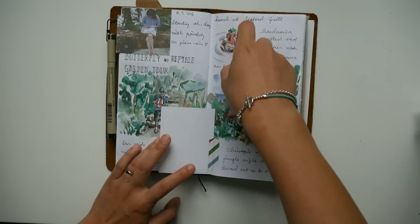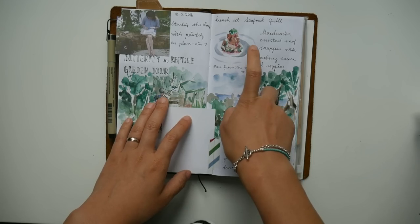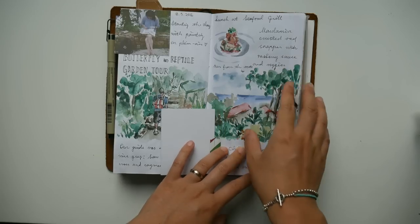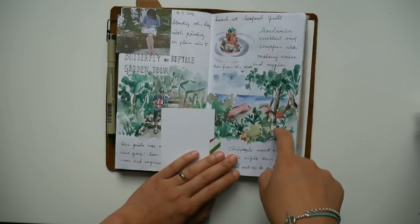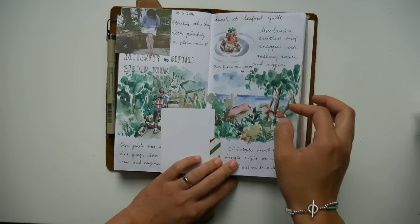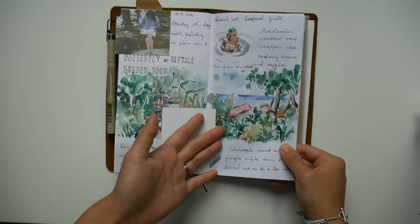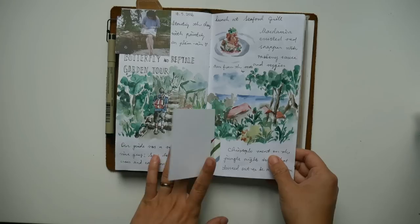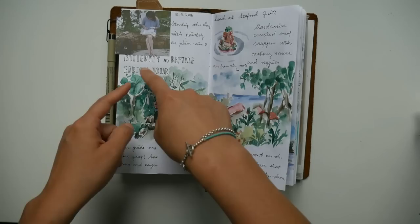Then we went to a restaurant — something Seafood Grill, but I couldn't remember the full name. We had some fish. I didn't paint it at the table because I didn't want my fish to get cold, so I just took a photo and finished the painting in the hotel room as usual. I think I did this next one in the restaurant after I finished eating, because this is the view from the restaurant — a really nice view. I wanted to get a quick, sketchy painting just to remember where I was.